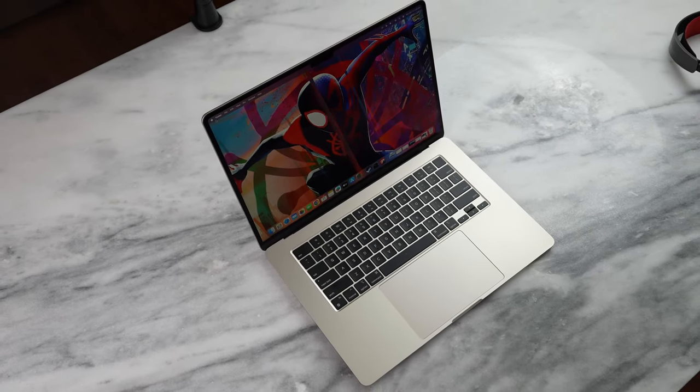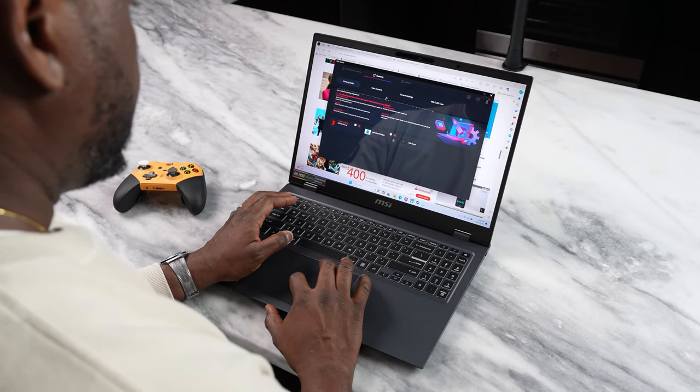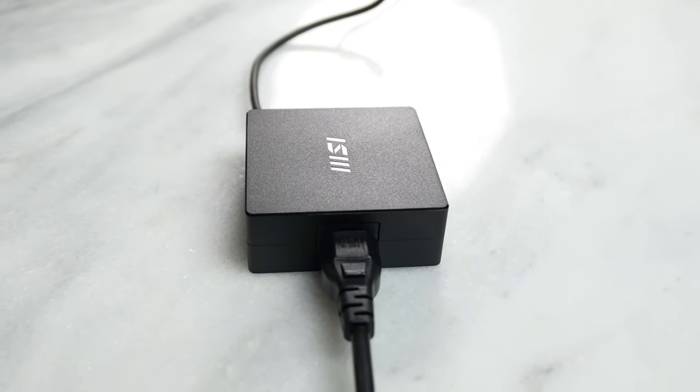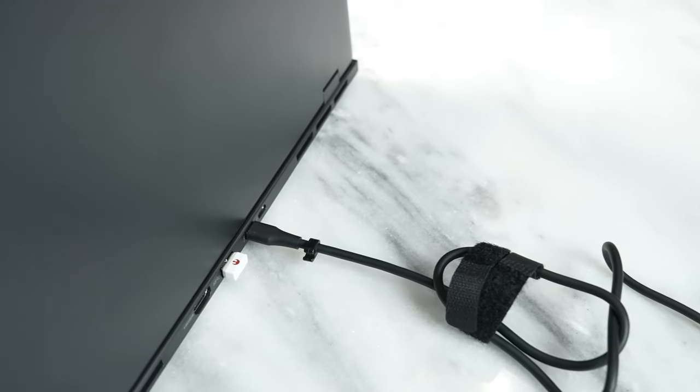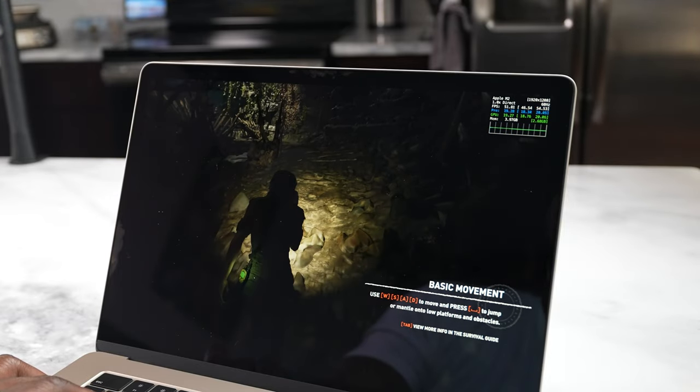I only compared two games against the Mac — these are the two games I have on Steam that I can quickly do comparisons on. I also showcase more games later on the MSI Prestige 16. Intel also has Intel Arc, which is the dedicated GPU. It's got XESS — their own form of upscaling — which gives improved performance in games that support it.